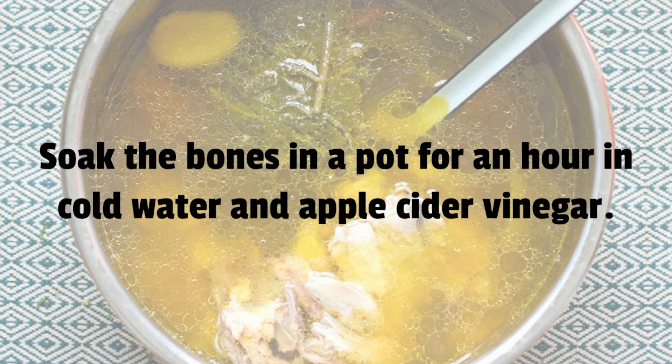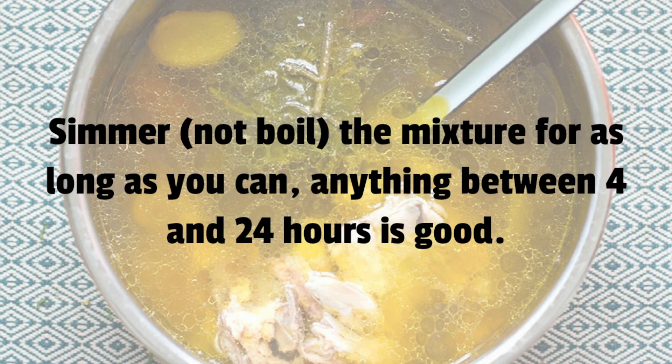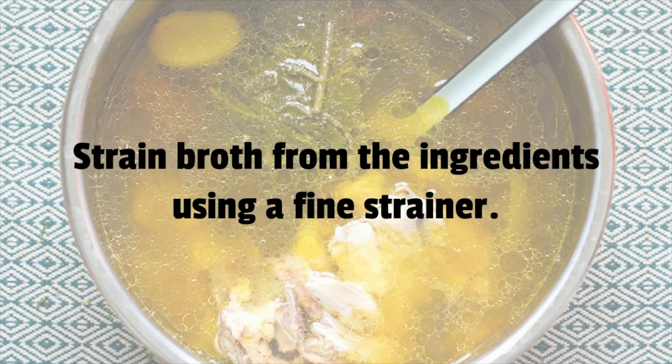To make bone broth, soak the bones in a pot for an hour in cold water and apple cider vinegar. Skim any scum that forms on the surface and add chopped vegetables if you like. Simmer — do not boil — the mixture for as long as you can; anything between 4 and 24 hours is good. Then strain the broth from the ingredients using a fine strainer.